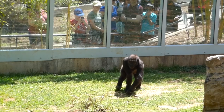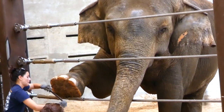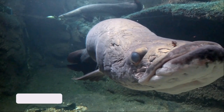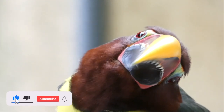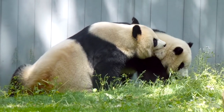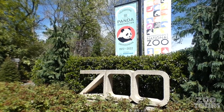Welcome to Zoo Tours, the channel that takes you on a virtual field trip to the zoo. If a free zoo visit sounds pretty good to you, please hit those like, subscribe, and bell buttons to officially join the rest of the tour group. It's been way too long, but Zoo Tours is back in our nation's capital.